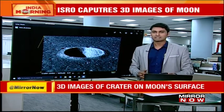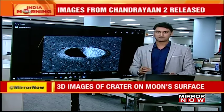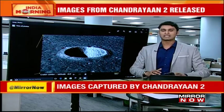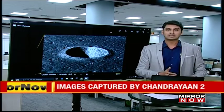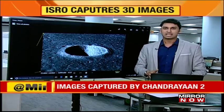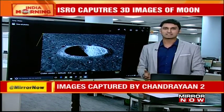The orbiter is currently orbiting in a 100 km orbit from the surface of the moon. The significance of these images is that they are really high-resolution and they will help us in resolving and making a 3D map of the moon. In 2008, Chandrayaan-1 also had a TMC, but this one, 11 years later, is a much, much more advanced terrain mapping camera.